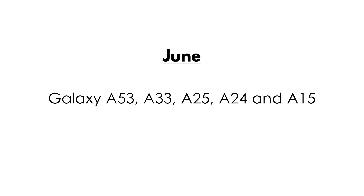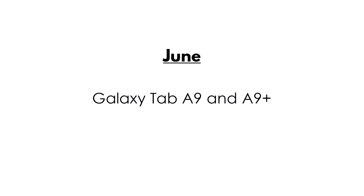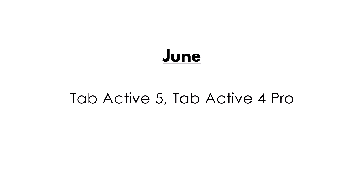June: Galaxy Tab S9 Fan Edition, S9 Fan Edition Plus. Galaxy F53, F33, F25, F24, and F15. Galaxy Quantum 3, Jump 2, Jump 3, and Buddy 3. Galaxy Tab A9 and A9 Plus. Tab Active 5, Tab Active 4 Pro. Galaxy Wide 7.